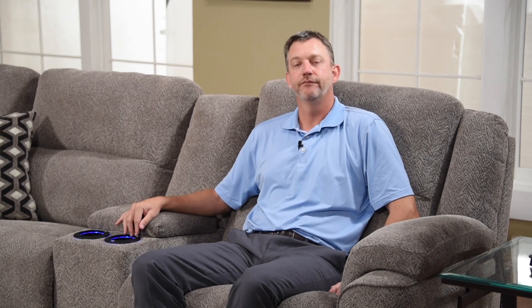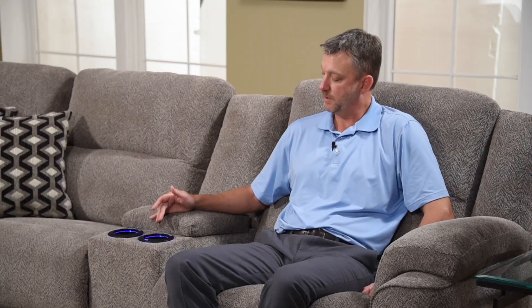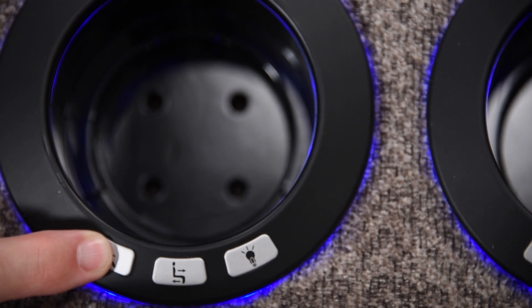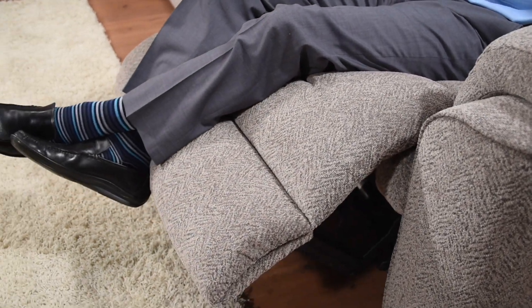The sectional is an all-power sectional, so there is no manual operation to this particular group. You can see here that I'm operating it from the console and the cup holders — I'm opening the group right now. That's a multi-position function, so I can stop at any time to make it customized to my needs.